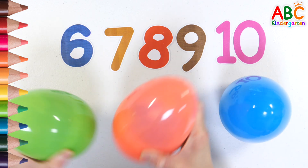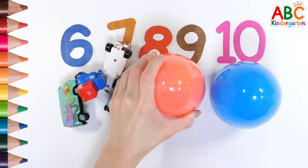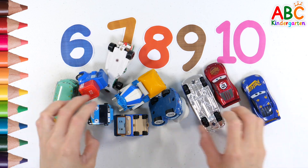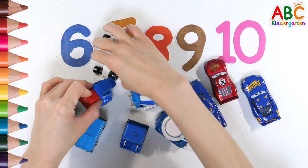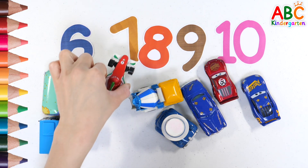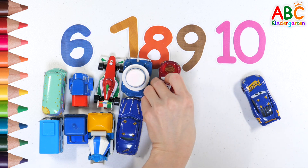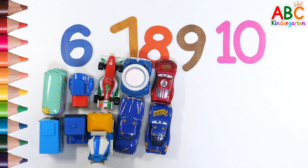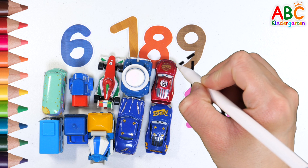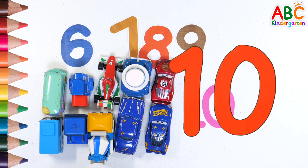What's inside the eggs? 1, 2, 3, 4, 5, 6, 7, 8, 9, 10. Look for the number 10. 10. Good job!